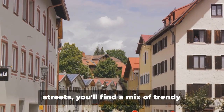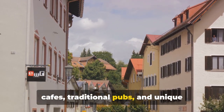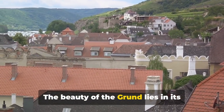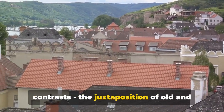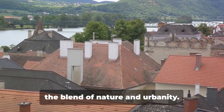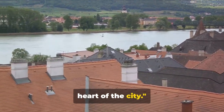As you meander through the quaint streets, you'll find a mix of trendy cafes, traditional pubs, and unique boutiques, each adding to the district's eclectic charm. The beauty of the Grund lies in its contrasts — the juxtaposition of old and new, the mix of tranquility and vibrancy, the blend of nature and urbanity. It truly is a picturesque escape in the heart of the city.